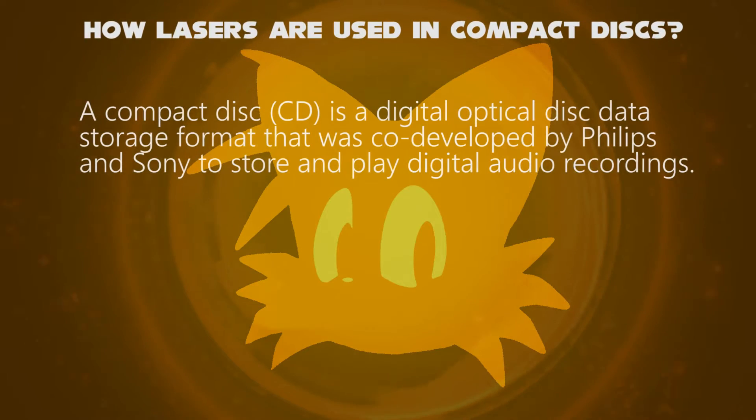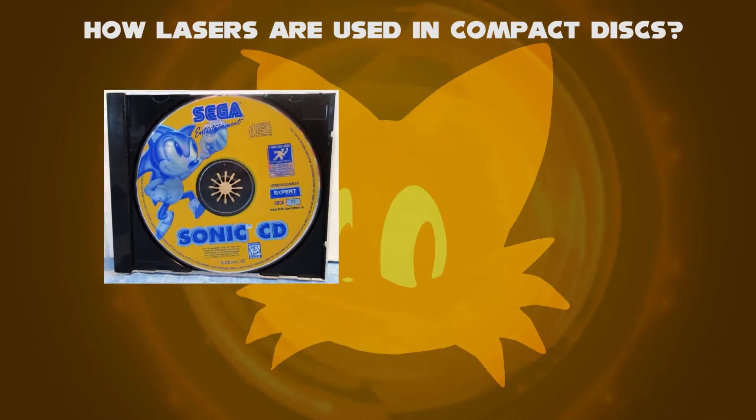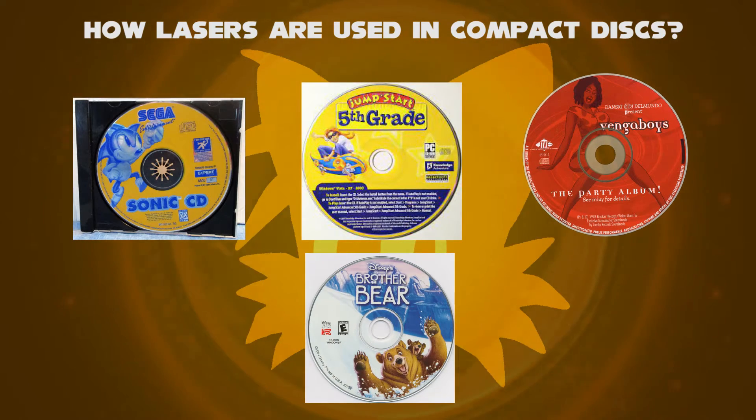Compact Discs, or CDs, is a digital optical disk data storage format that was co-developed by Philips and Sony to store and play digital audio recordings. Other CDs are interactive like gaming, education, and others. Others are for watching movies too.